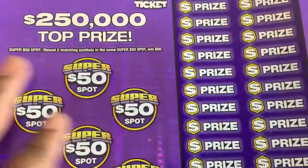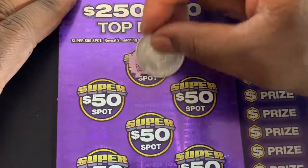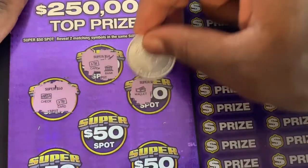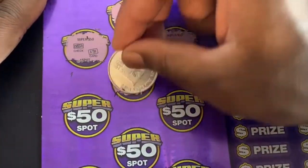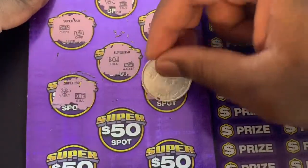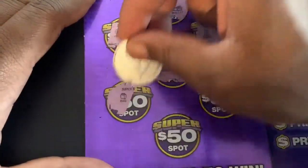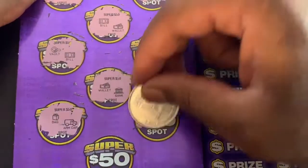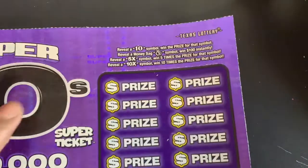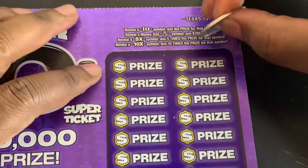So Super 10s — we'll do the super 50 spots first, looking for two matching cells. ATM and a bank. Checking ATM, wallet check. I'm on — let's find a win on this one. Two more super 50 spots: cash, 18, bill, and a bank. Nothing up there. Over on this side, looking for a 10 symbol, money back symbol, 5x or 10x. Money back symbol is $100 instantly.